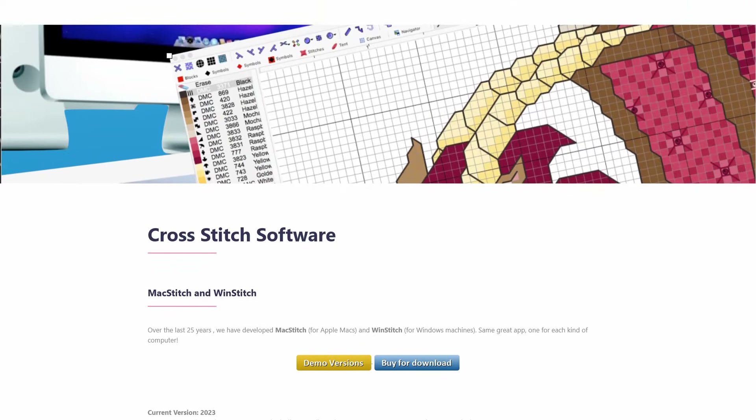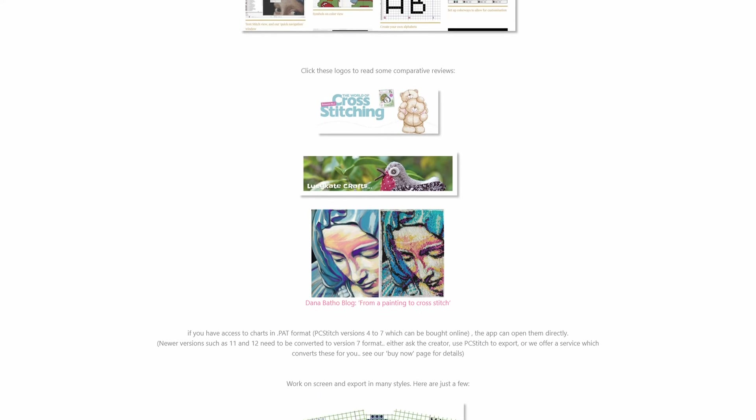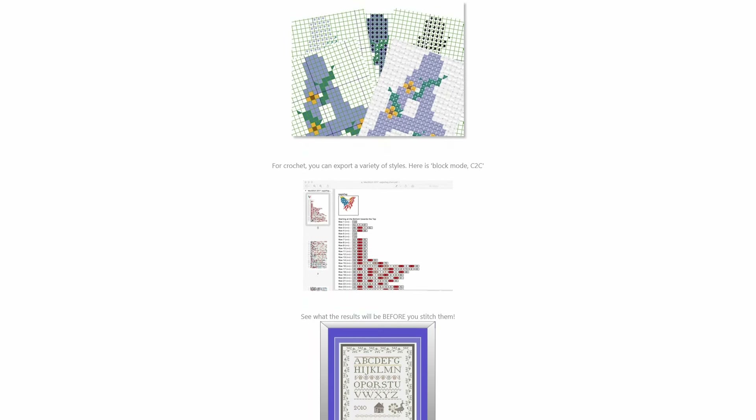Luckily, since then, with the continued growth of Pattern Keeper and similar apps, WinStitch have got very much on board. They've added a specific Pattern Keeper export that just works. I actually bought the full software just literally for this one feature and it's been so worth it. But that still leaves the question of how to get our pattern from basic pixel art into WinStitch in the first place. WinStitch does come with an import tool, but the problem is the exact best settings seem to vary a bit depending on the specific art you're using, so you do kind of have to accept a bit of trial and error sometimes.